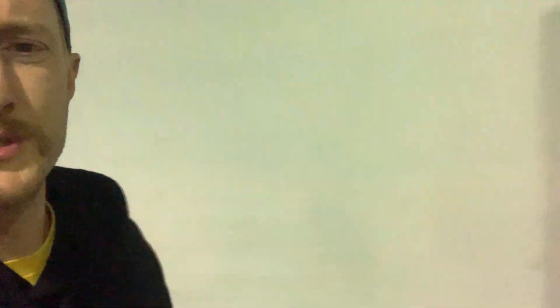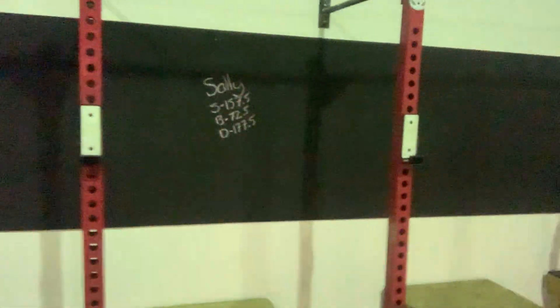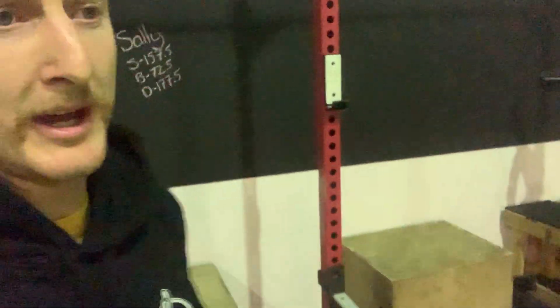We'll get our chalkboards up — Sally's the only one that's come in and already let everyone know what she's about; she's chucked her records up already. Here's the turf area — doing a bit of a 360 — and you can get a better idea of our cross training area from here.